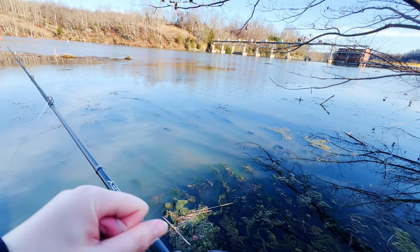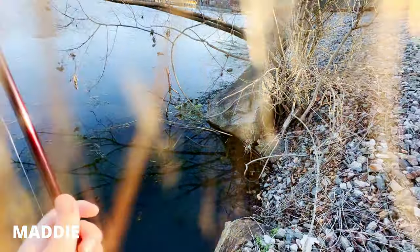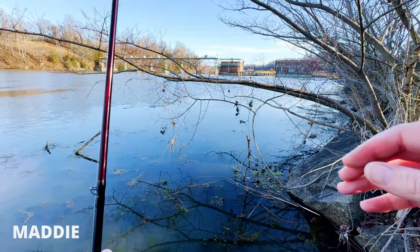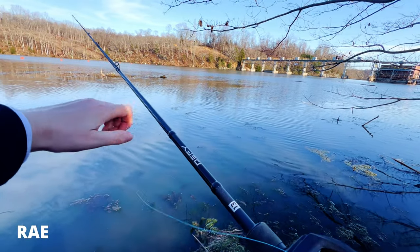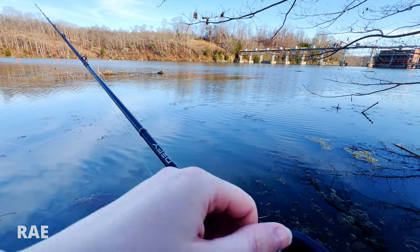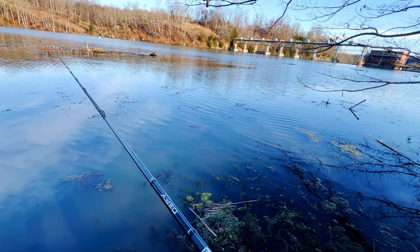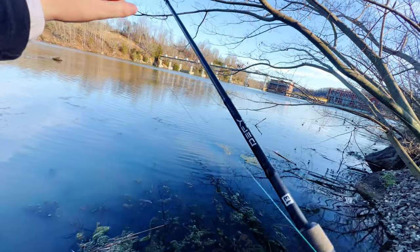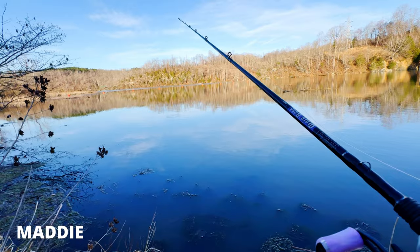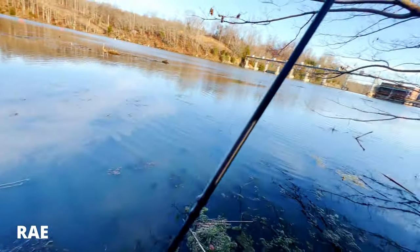That's why you always want to go ahead and fix your backlash when you get it. I'm also stuck in a tree — but we're back in business! I'm using a green pumpkin chartreuse — you can get bites on it, but not as much as the black and blues. Pulled it out of his mouth — I was hammered! I thought that was a big fish. Let's get it back out there.